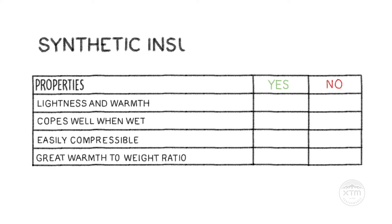Lightweight synthetic insulations such as Primaloft and Thinsulate offer lightness and warmth whilst being super robust. They cope really well when it gets wet. Unfortunately, synthetic insulations aren't as compressible and don't have quite the same warm-to-weight ratio as down or wool.